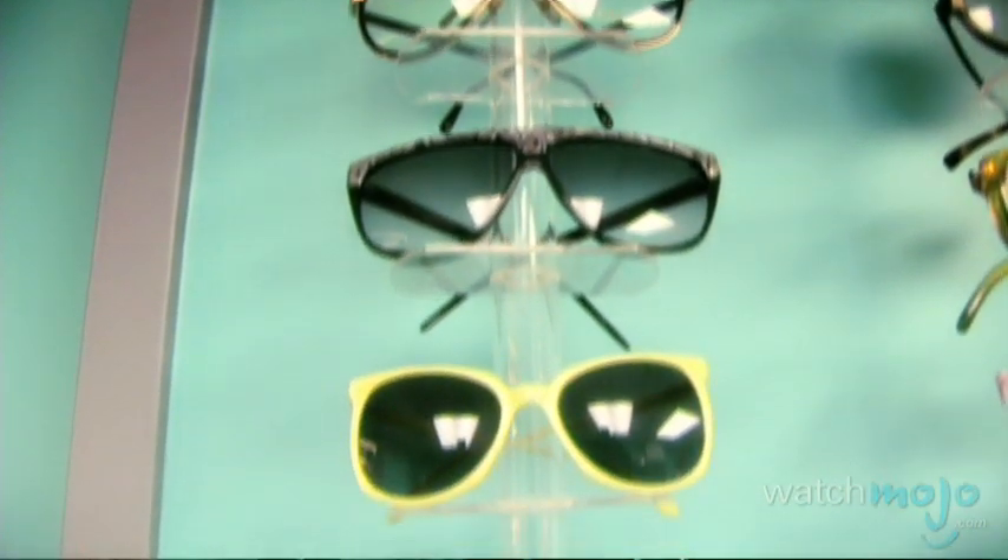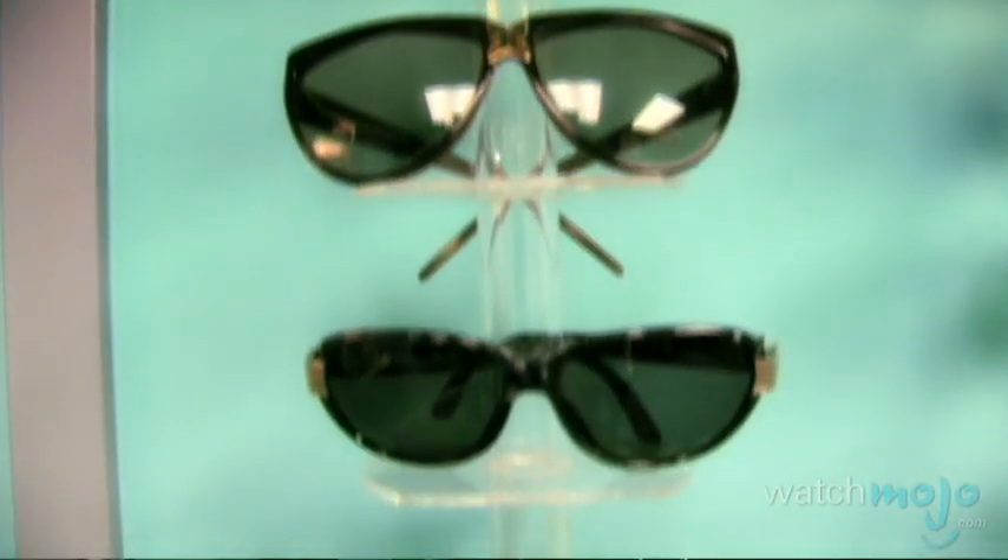What makes something vintage? According to Canada and the US, anything that's over 100 years old. In fashion terms, normally people consider that it's anything that's over 10 years old.